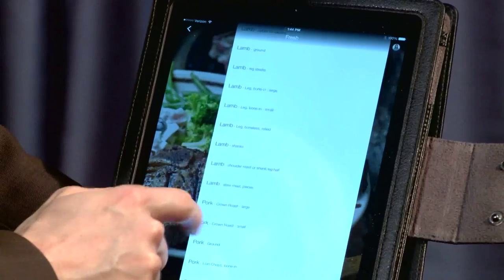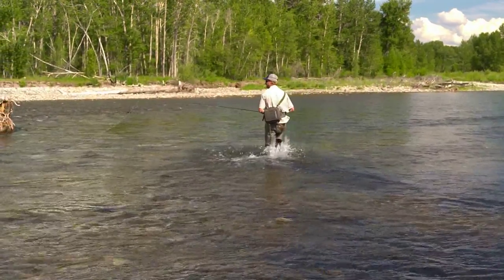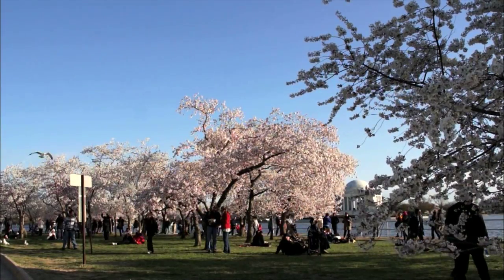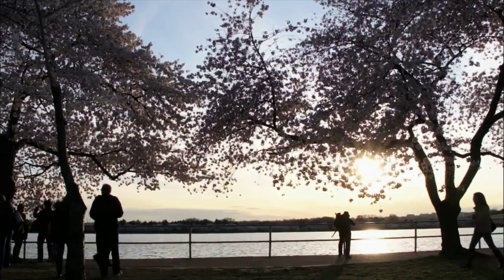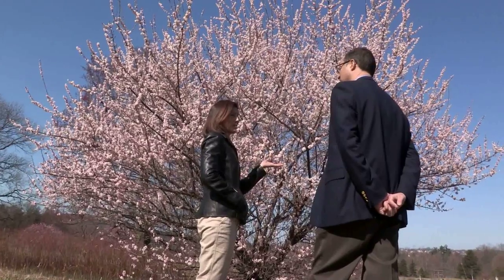Better cherry blossoms, an app to fight food waste, and fishing for energy savings — those stories and more in USDA. The cherry trees around the Tidal Basin in Washington are a yearly spectacular, but their blossoms are with us for such a short period of time. Research geneticists with USDA's Agricultural Research Service are studying ways to give us more blossoms during the year.